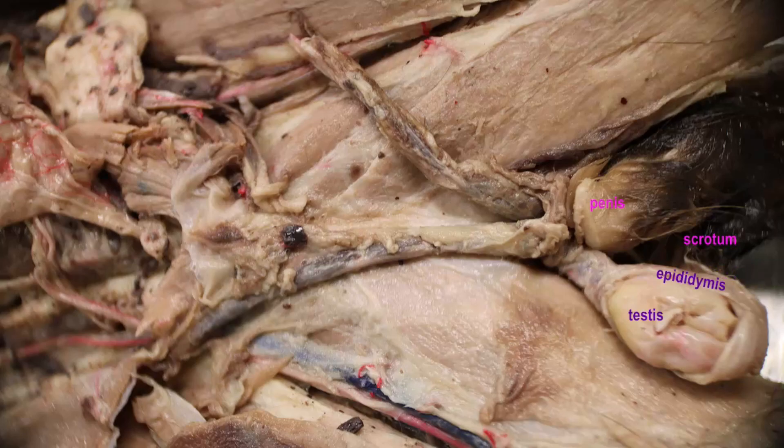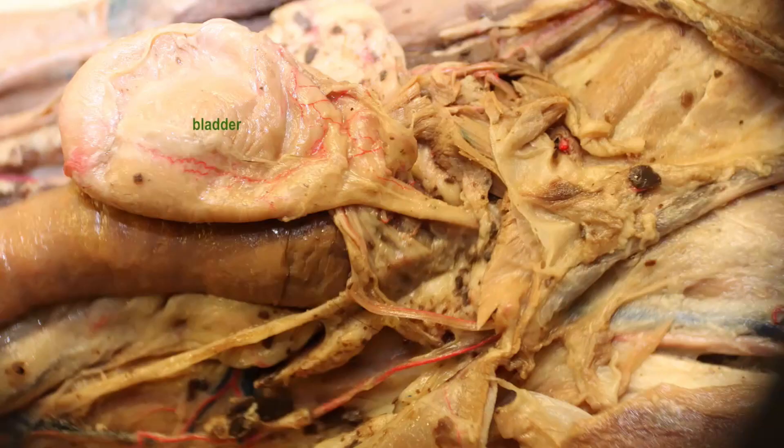The spermatic cord is outside the pelvic body cavity, but when it reaches the inguinal canal it then enters the pelvic body cavity. Inside, the testicular artery and vein separate, heading towards the abdominal aorta and inferior vena cava.